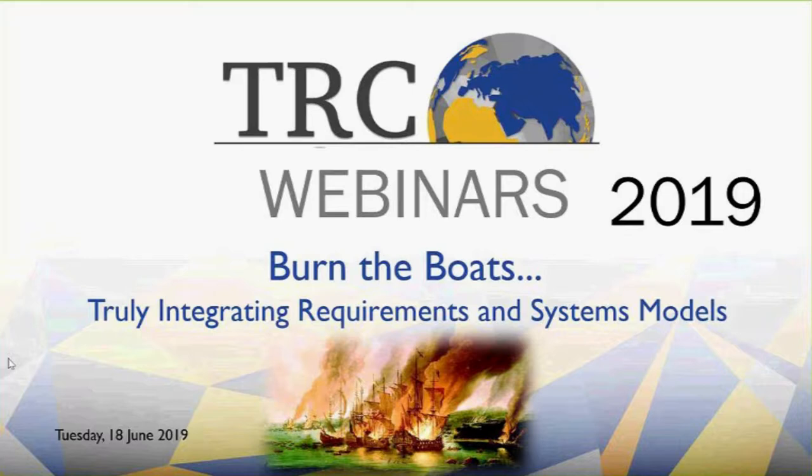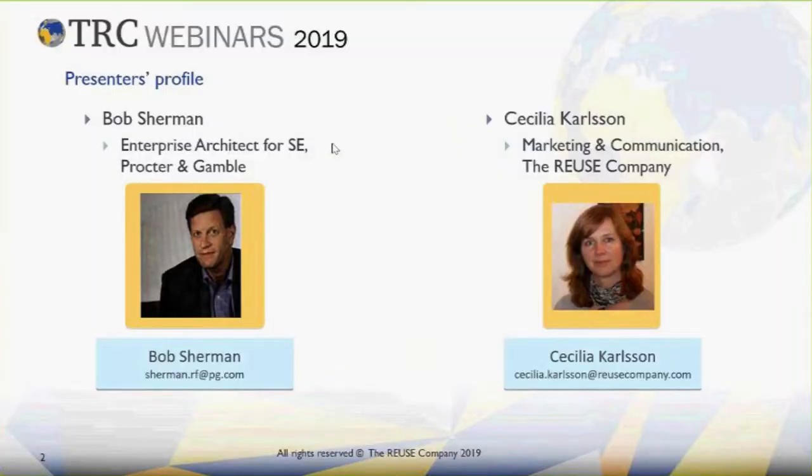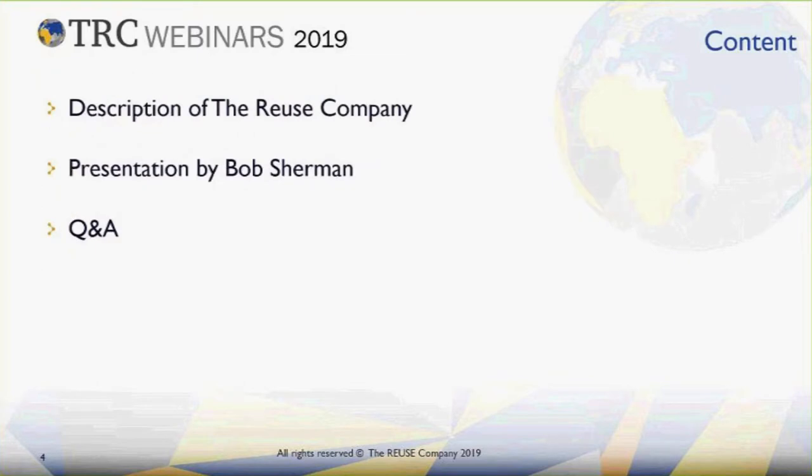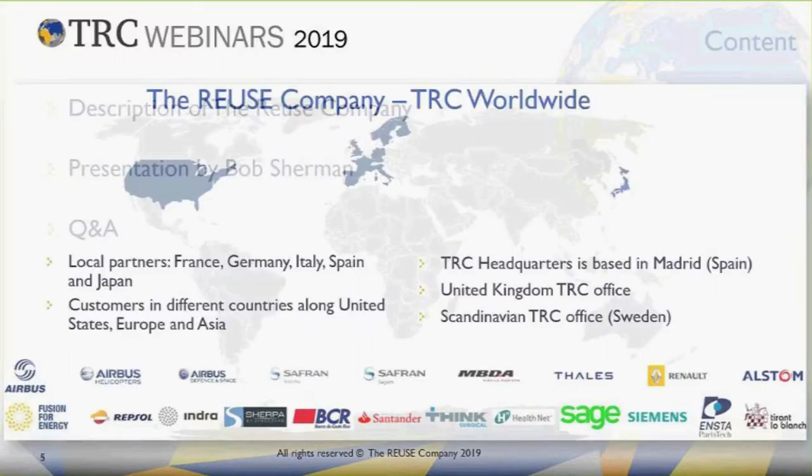Hello everybody and welcome to the Reuse Company webinars. My name is Cecilia and I will be hosting today's webinar. With me online I have Bob Sherman from Procter & Gamble, and he will talk about how to tailor our systems engineering suite to the model-based systems engineering particular use case of his company. You will be muted during the webinar, but if you have any questions or comments you can use the chat box. First we will have a short presentation of the Reuse Company, then we will listen to Bob Sherman, and after that we will have some time for questions.